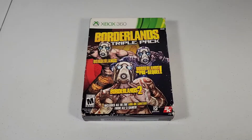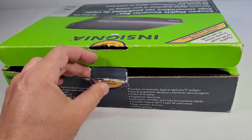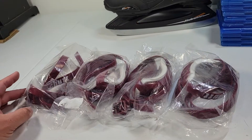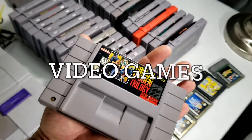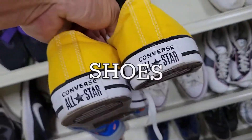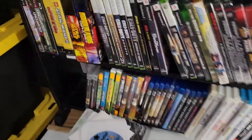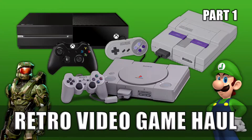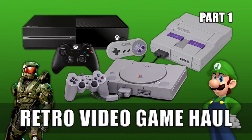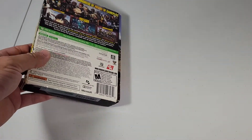ATL Resell Guy here. Sold this Borderlands triple pack, which I got in a retro video game haul off Facebook Marketplace. I don't have an exact figure into it, but it sold for $29.99 with free shipping, so I'll make about $20 on that.